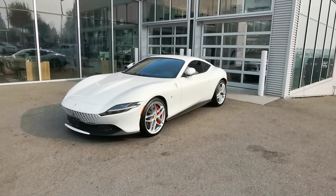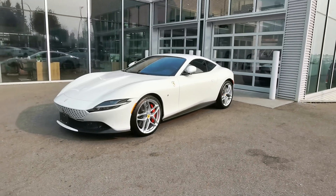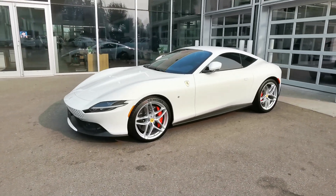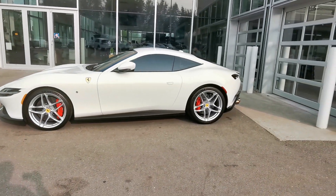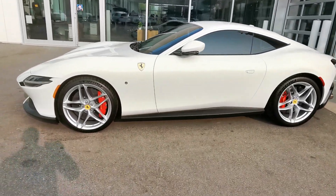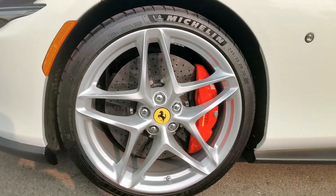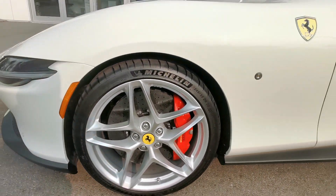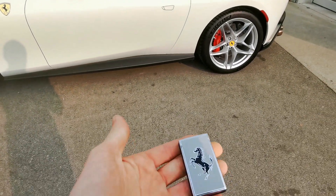Check out this sexy car — 2021 Ferrari Roma. This thing is sleek, it's fast, it's loud, with huge brake calipers and rotors, 20-inch rims, and a really cool key.